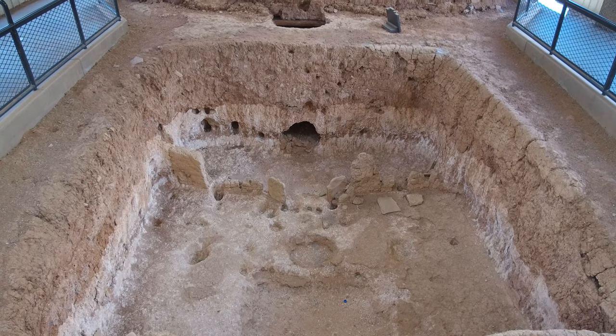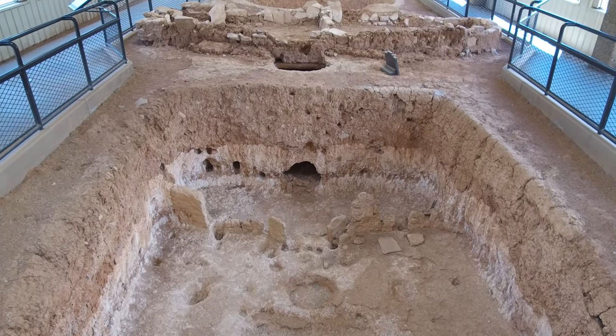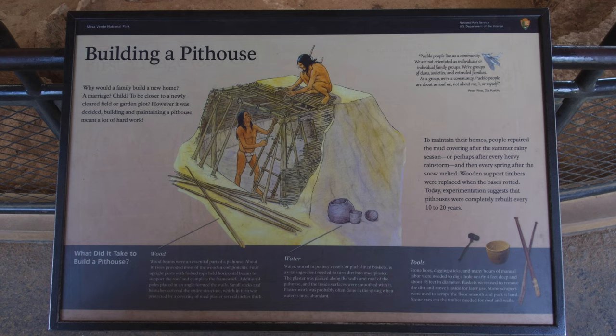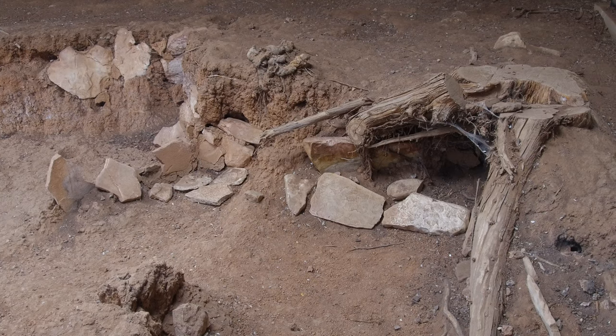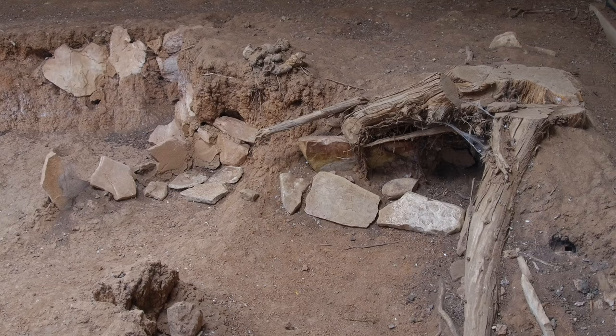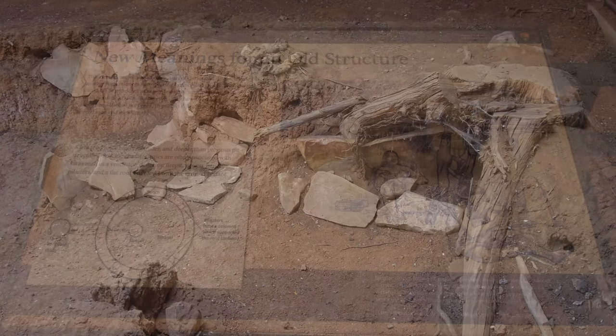Over time, pit houses were dug progressively deeper, ostensibly for more protection from the weather. In addition, Pueblans lived as a community. They grouped as clans, societies, and extended families. This would naturally tend them towards aggregation of living facilities. Pit houses required constant maintenance and repair — repairs were required for the mud after every rain and after snow melt in spring. Timbers also required replacement when the bases rotted. Scientists estimate a pit house was completely rebuilt every 10 to 20 years.